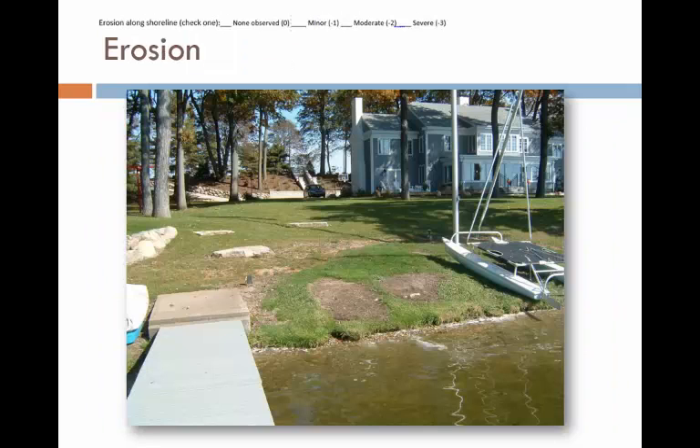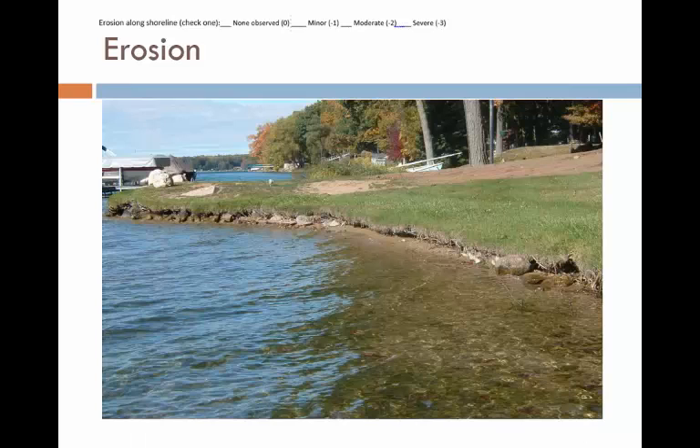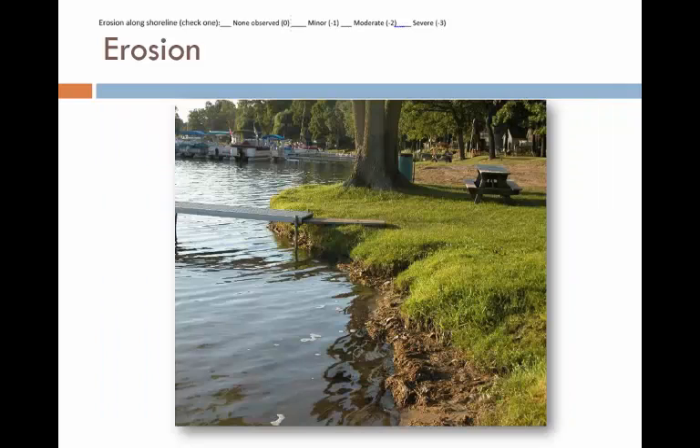Now let's look at evidence of erosion. This is an example of a small area of erosion. Include erosion that is clearly the result of human activity, as well as erosion that may be caused by forces of nature like wind, waves, or ice. This situation is commonly seen — there is erosion all along this stretch of lakeshore. It's probably not severe, but likely moderate, since it is happening along a long stretch and it appears that the property owner is trying to stop it by placing some rocks along the shore. Here is another example of moderate erosion. The tree isn't falling into the lake yet, and erosion is likely slow and gradual. However, if you knew that in the spring there was no erosion at all, you would be justified in calling this severe erosion, because you know it's happening rapidly.